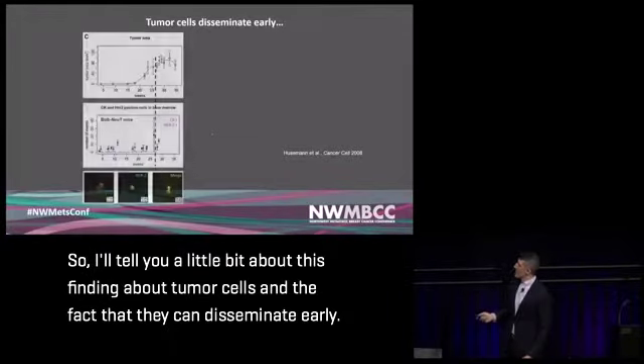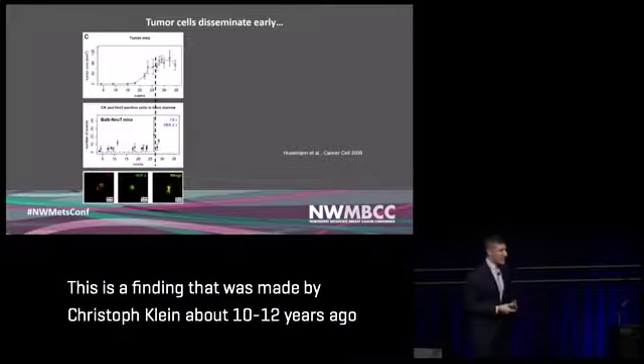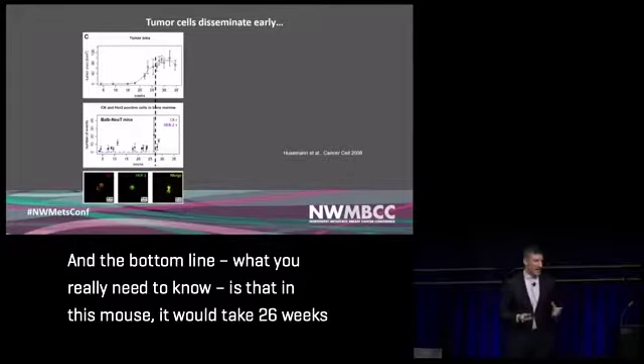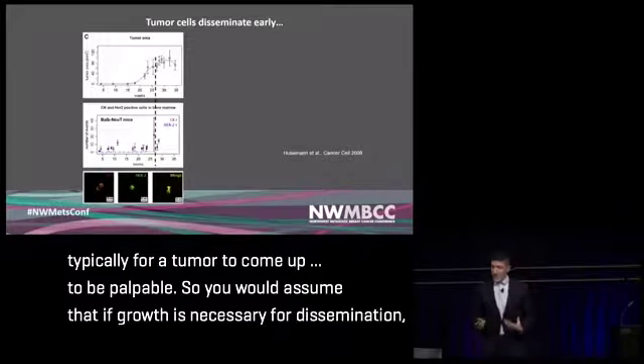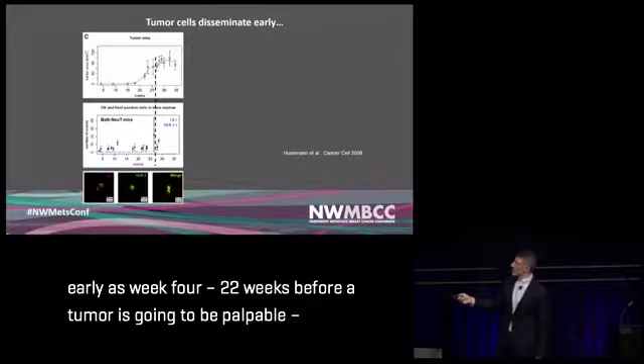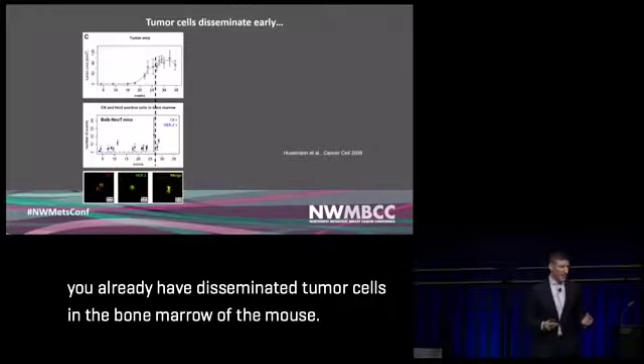One key finding concerns the early dissemination of tumor cells, made by Christoph Klein about 10 to 12 years ago. In this mouse model, it typically takes 26 weeks for a tumor to become palpable. You would assume that if growth is necessary for dissemination, you shouldn't see dissemination before the tumor can be felt. But if you look in the bone marrow as early as week four — 22 weeks before the tumor is palpable — you already find disseminated tumor cells in the bone marrow.